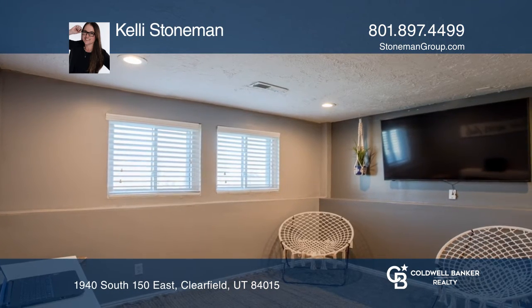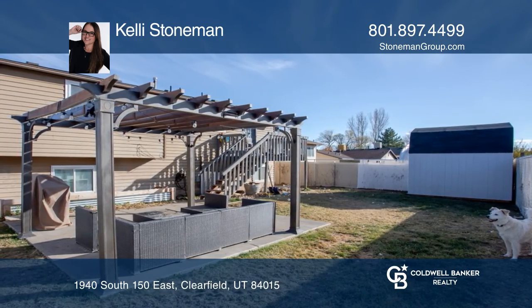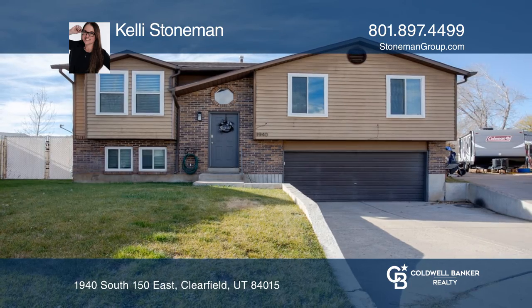The backyard is spacious and fully fenced with plenty of outdoor living space. Buy your dream home today by calling Kelly Stoneman.